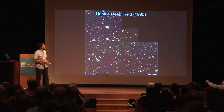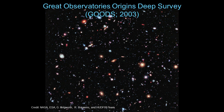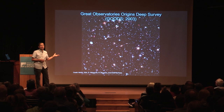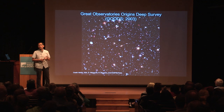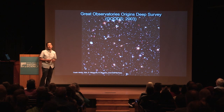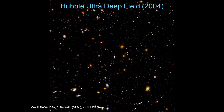The Hubble Deep Field was the first of its kind, and other deep fields have come since. There's the Great Observatories Origins Deep Survey, also known as GOODS, which started in 2003 and continued over many years. It used not only the Hubble Telescope, but also the Spitzer Space Telescope observing in the infrared, and the Chandra Space Telescope observing in X-rays. Later, there was also the Hubble Ultra Deep Field, which found on the order of about 10,000 galaxies.